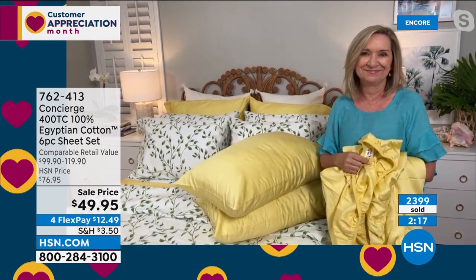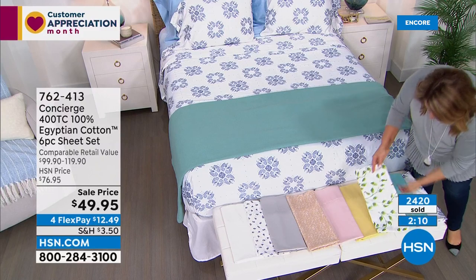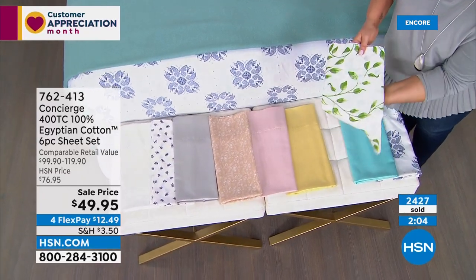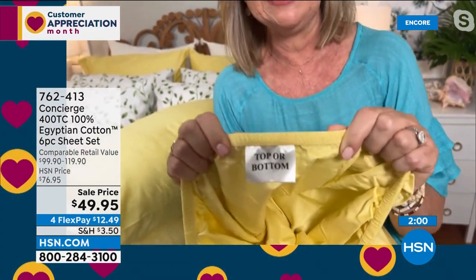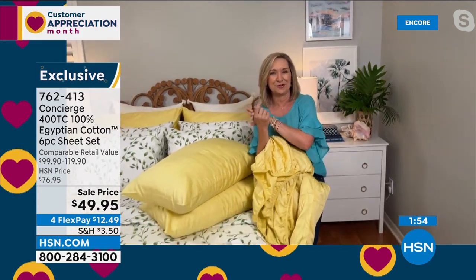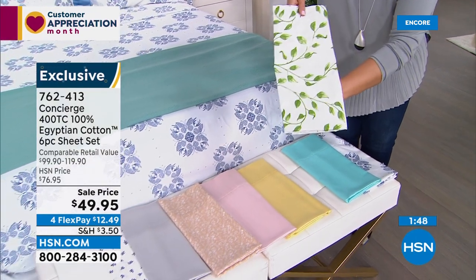One thing I'm so excited about: on your fitted sheet there's actually a tag that will identify top, bottom, or side when you're dressing your bed. These have an 18-inch accommodation, elasticized all the way around, so they'll work over our today's special topper as well. God is in the details! Every time you dress your bed you're going to be so happy.